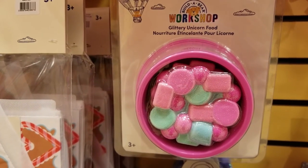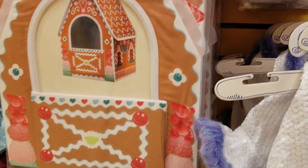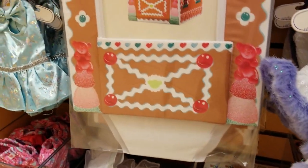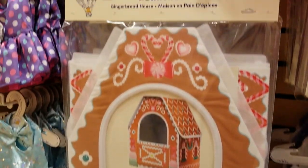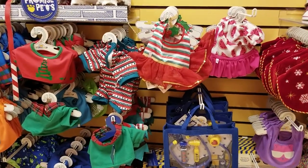For your unicorn, you get glittery unicorn food. Gingerbread house? And Promise Pets House has some Christmas outfits too.